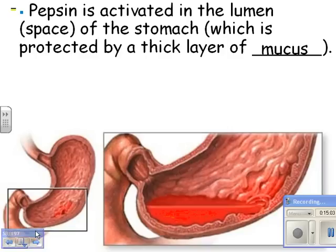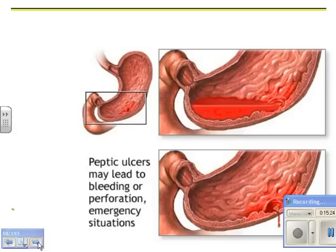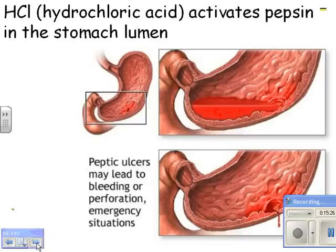Through the entire digestive tract, whenever some part of the body makes a protein-digesting enzyme, it always secretes it in an inactive form. Then once it gets to a safe place where it can work, something will activate it. Hydrochloric acid is the thing that activates pepsin in the stomach lumen — and lumen is just the space inside.